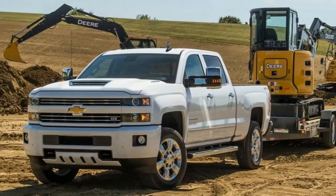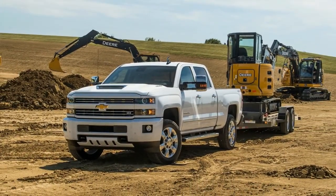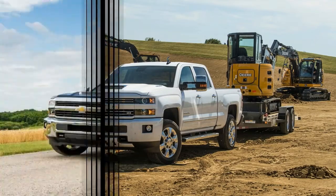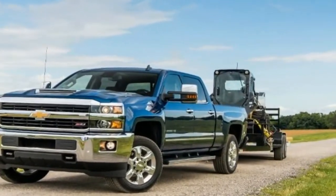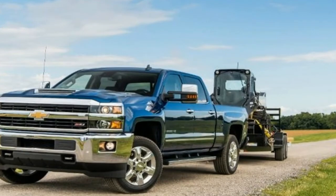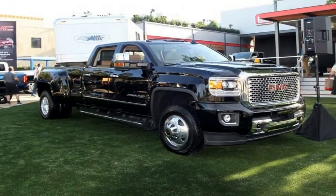More than just a diesel powerhouse, the Silverado HD also has terrific driving dynamics for its size. The 3500 HD can tow up to 23,300 lb, which is, amazingly, much less than the mightiest Ford rivals.